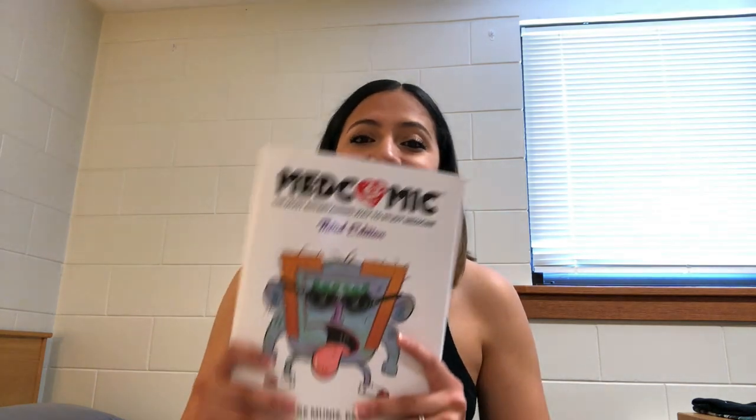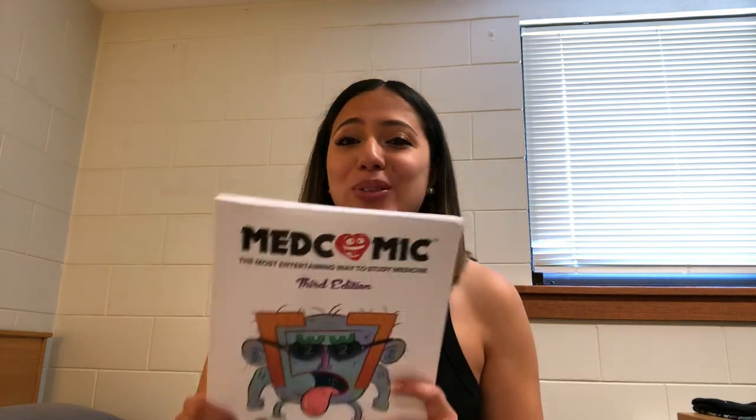Growing up I've always been a nerd, and I still am. I really enjoyed reading comics — I like anything to do with DC or Marvel. If you've seen my previous videos, I have statues of them everywhere. So this book really helped me out and also reminded me of my childhood.